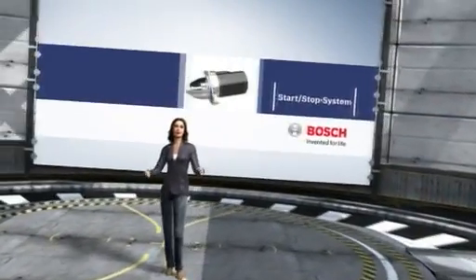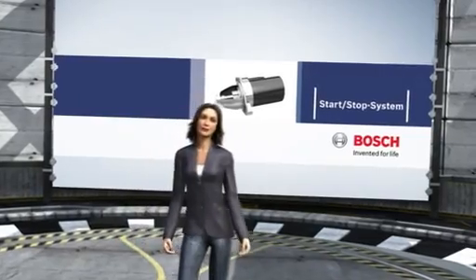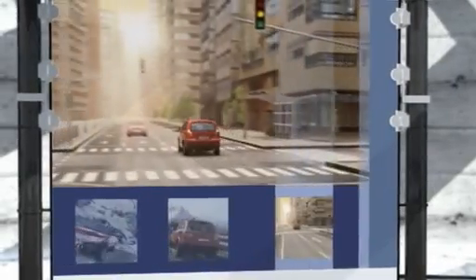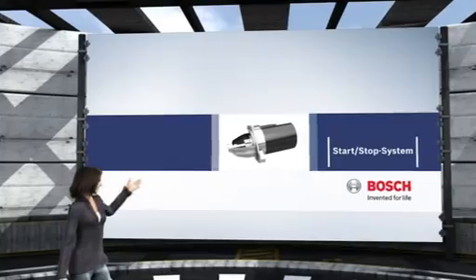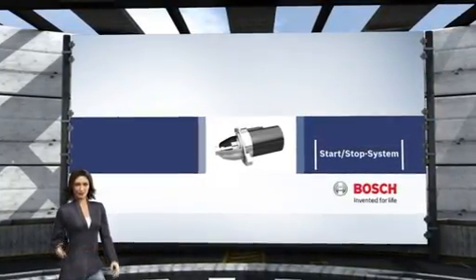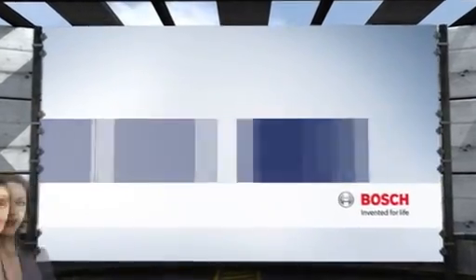Welcome to the Bosch Virtual Driving Center. Here we use computer simulations of a wide range of driving situations in order to continually advance automotive technology. One of these improvements is the Start-Stop system, which helps to reduce emissions and to save fuel.